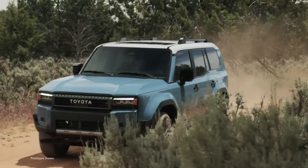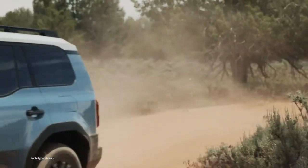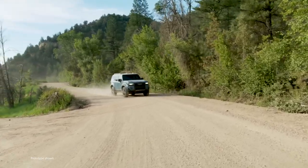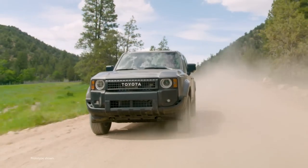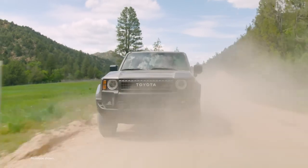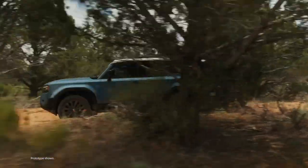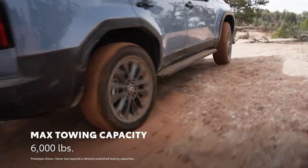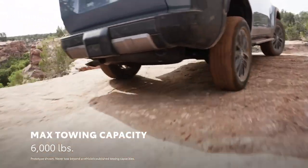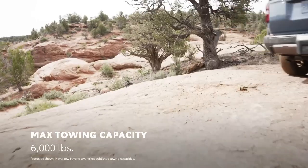This powertrain is the ideal partner for Land Cruiser's rugged suspension and helps ensure there's abundant power on and off-road. Plus, generous low-end torque provides effortless performance in challenging driving conditions. What's more, Land Cruiser's maximum towing capacity of 6,000 pounds allows it to haul plenty of gear to the next campsite.